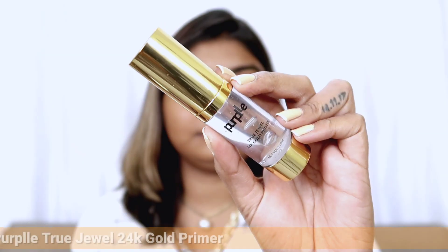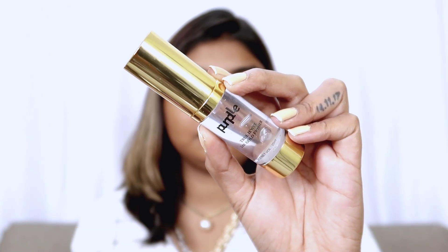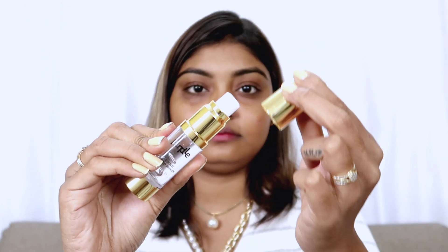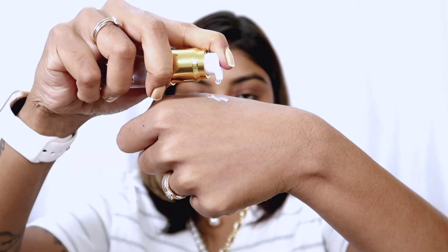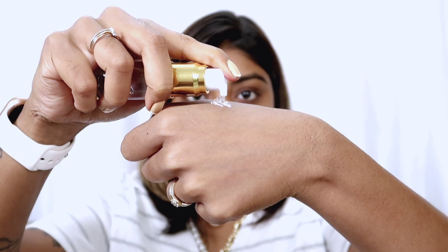I have applied a lip tint because my lips are naturally pigmented. First of all I am going to use Purplle's True Jewel 24K Gold Primer. Honestly, this is one of my favorite primers and definitely the most luxurious premium face primer at a beautiful price.